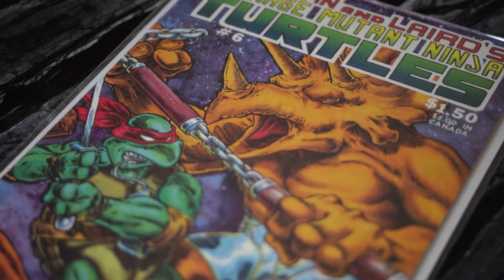Next, I have Teenage Mutant Ninja Turtles number six — a first print. It features these Triceratons, and if I remember correctly in the story, they had their own planet and were trying to escape it to come back to Earth. I think this is also a wraparound cover. My copy has a few color bends, so I probably wouldn't grade it. Then I have Teenage Mutant Ninja Turtles number five, also a first print with a very nice wraparound cover. It continues the story — I think it was the Fugitoid — a pretty intense story.